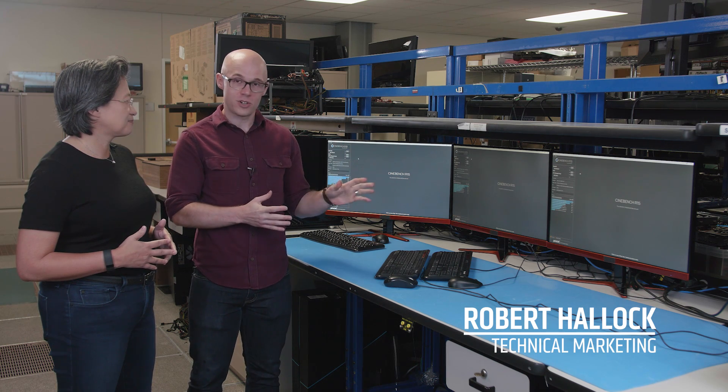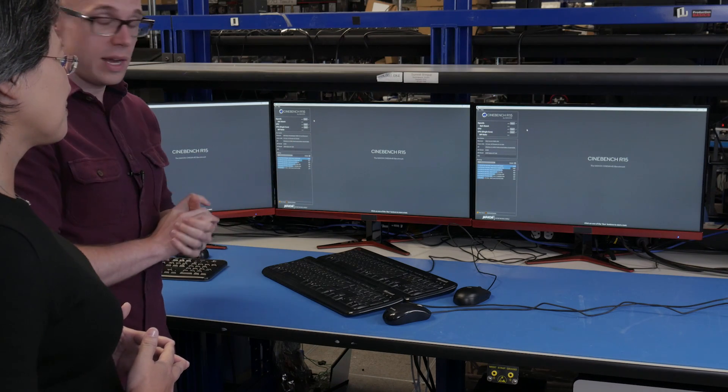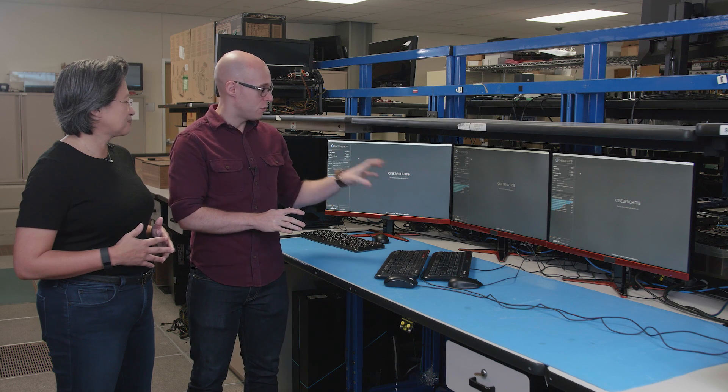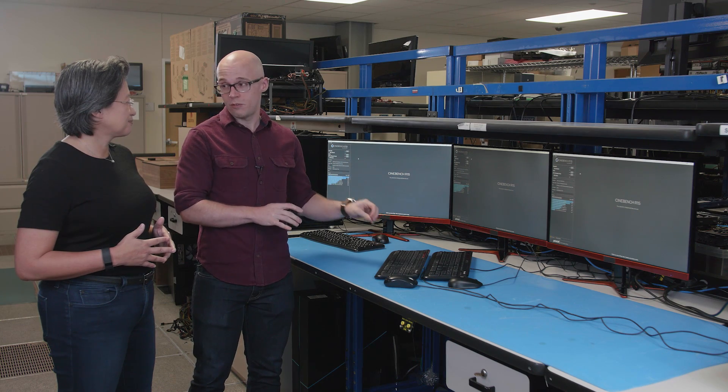We have Robert Halleck here with us today, so can we take a look at some of the performance? Absolutely. What we want to show today with Robert is the very first competitive demos with Ryzen Threadripper. We have Cinebench R15 set up — on the right, the Core i9-7900X with 10 cores and 20 threads, versus the Ryzen Threadripper 1920X with 12 cores and 24 threads.